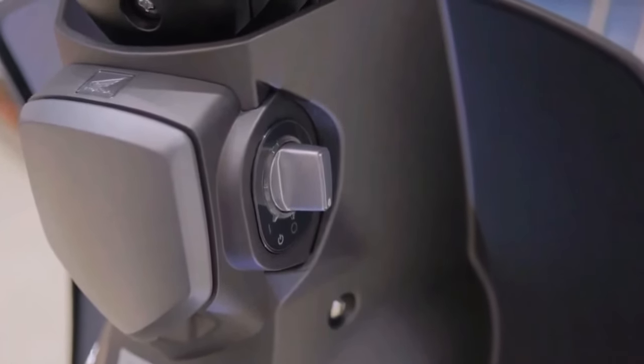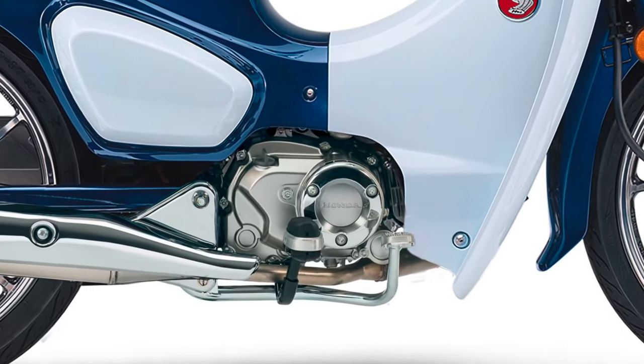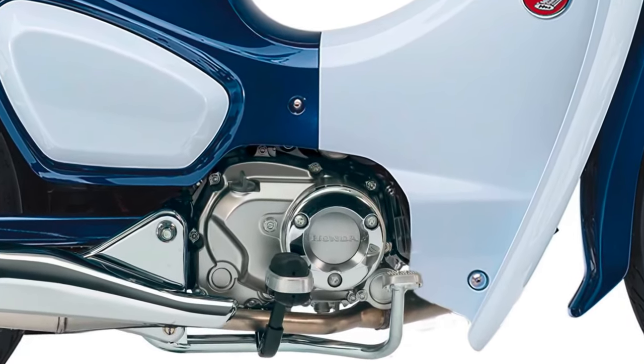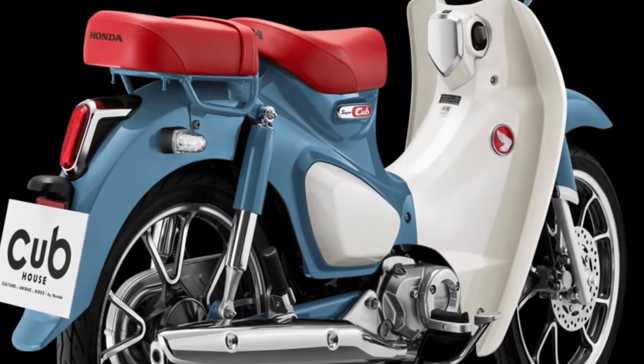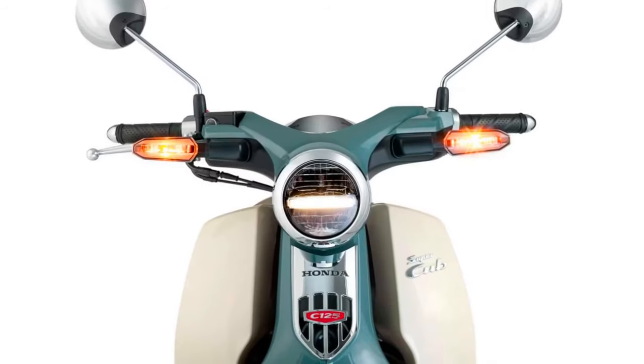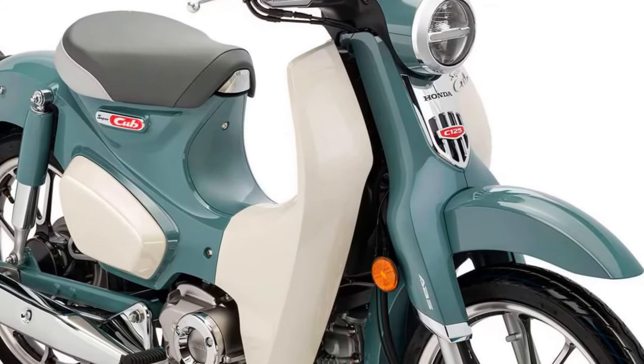Its sleek lines and compact frame ensure nimble handling, making it ideal for both urban commuting and leisurely rides through scenic routes. Under the hood, the 2025 Super Cub features an updated engine that delivers improved fuel efficiency without compromising on power.